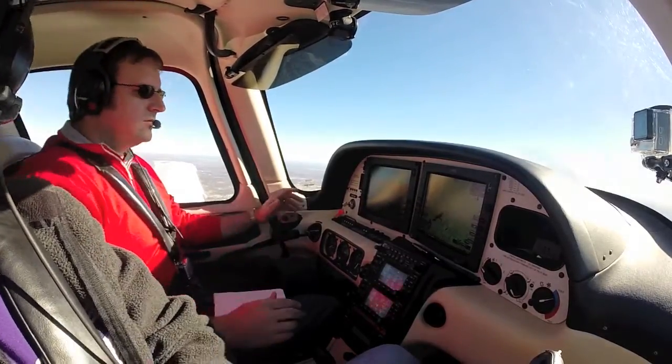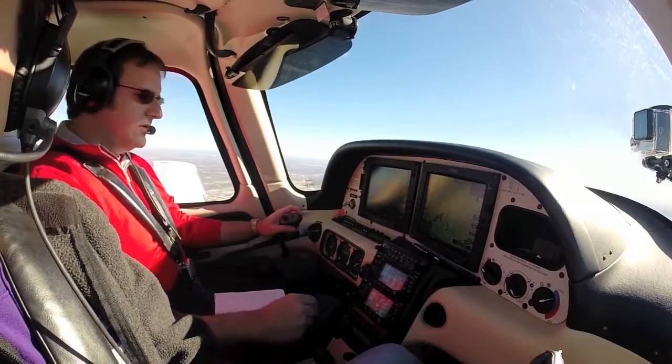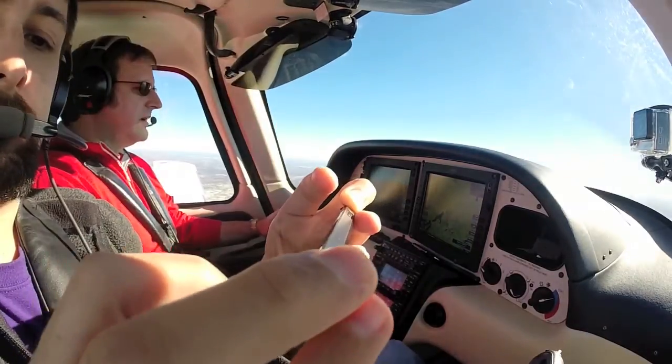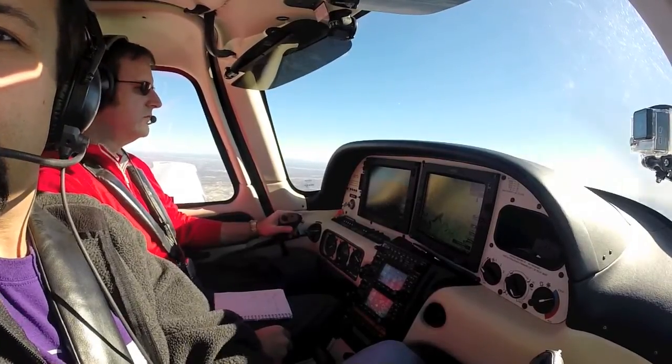Center: N859 Juliet, contact approach 125.2. N859 Juliet: 125.2, 859 Juliet. Approach, Cirrus 859 Juliet, 3,800 for 5,500. November 859 Juliet, roger.